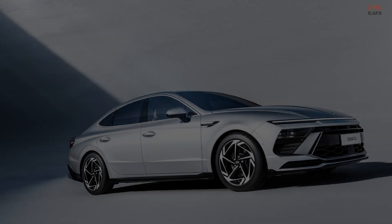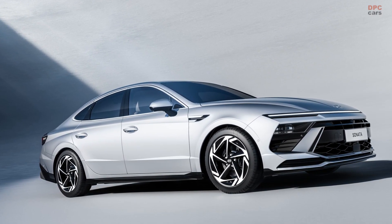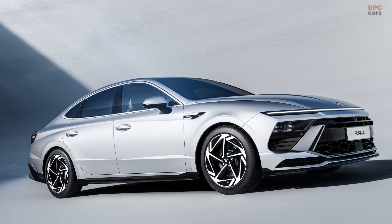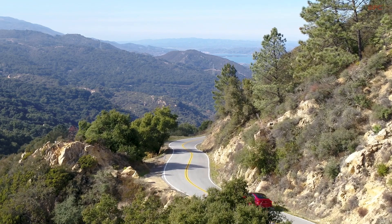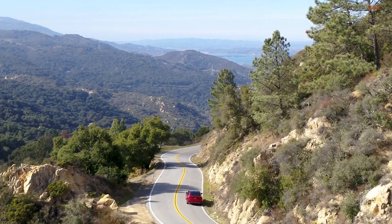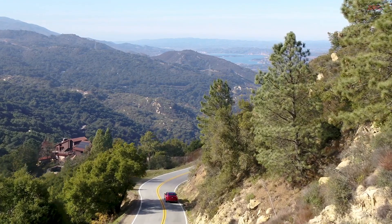This has allowed Hyundai to extend the central armrest and add a palm rest for extra driver comfort. Overall, the cabin's quality seems to have increased with the mid-cycle facelift. The 2024 Sonata will be showcased beginning March 30th at the Seoul Mobility Show, where details about the technical specifications are expected to be released.